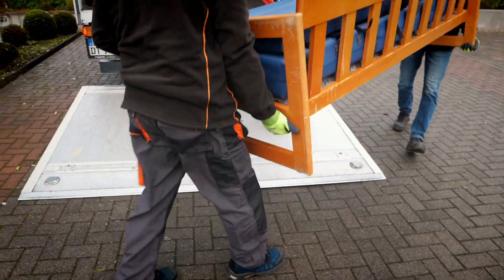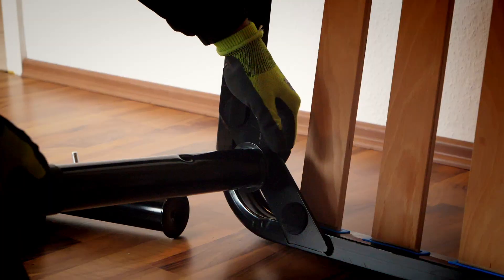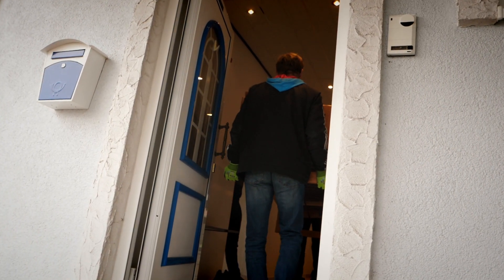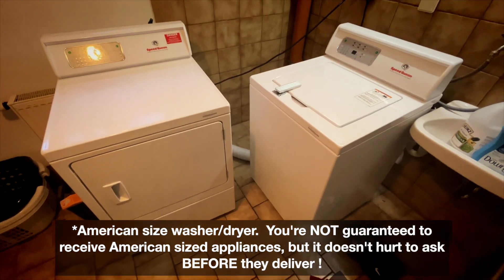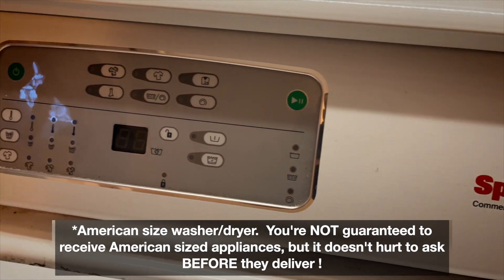Furniture and appliances will be delivered off the truck and put together for you — that's convenient. Also, if you have issues with your furniture or appliances, you can always call in to get it fixed or exchanged. I highly recommend asking for an American-sized washer/dryer if you have a big family and need extra space.